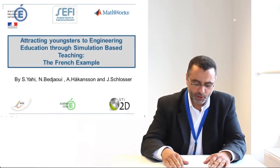This work is in collaboration with Mrs. Nadia Bidjawi, Mr. Hackenson, and Mr. Schlosser, the academic specialists from MathWorks, the MATLAB Simulink company.